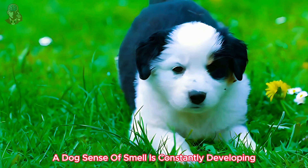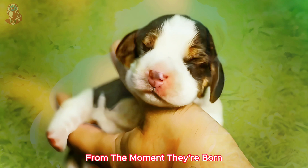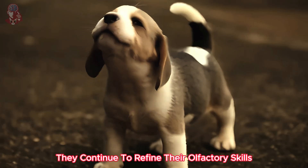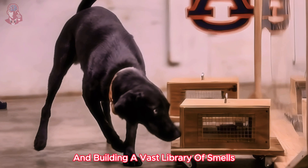A dog's sense of smell is constantly developing. Puppies start learning about the world through scent from the moment they're born, and throughout their lives they continue to refine their olfactory skills, picking up on new nuances and building a vast library of smells.